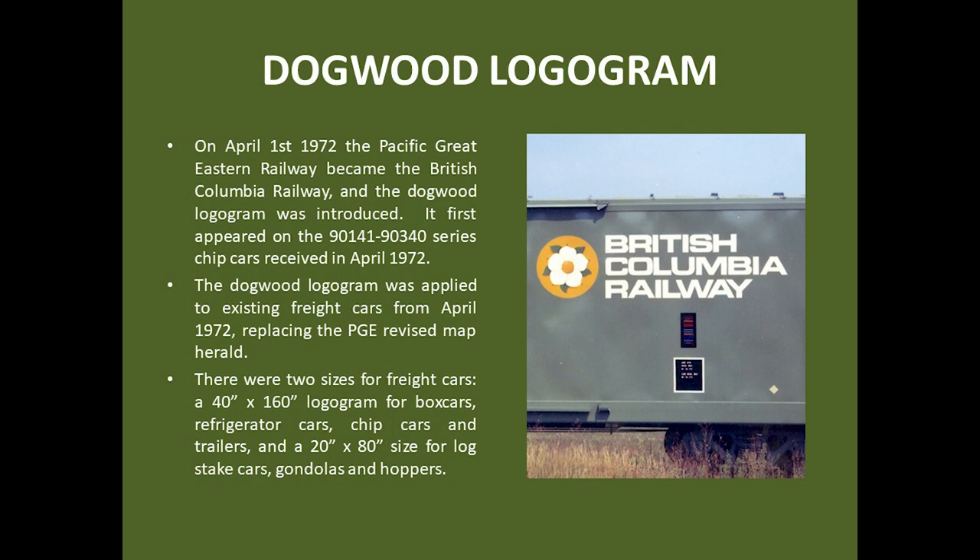On April 1st of 1972, the Pacific Great Eastern Railway became the British Columbia Railway, and the PGE map logogram was replaced with the new British Columbia Railway dogwood logogram. The new logogram comprised the dogwood — which is the provincial flower — on a circular yellow background, and the railway's new name appearing in a microgramma bold extended typeface. The railway's change of name and new logogram was a further effort to identify the railway's geographical location in an era when its freight cars were traveling into the United States in increasing numbers.